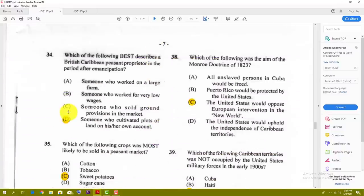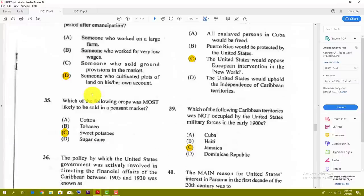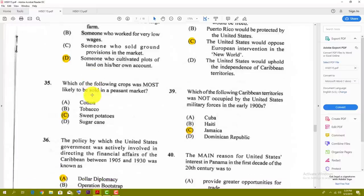Number thirty-four: which of the following is best described as a British Caribbean peasant proprietor in the period after emancipation? The best answer for thirty-four is D — someone who cultivated plots of land on his or her own account. Number thirty-five: which of the following crops was most likely to be sold in a peasant market? The best answer is sweet potato, because cotton, tobacco, and those things cost a lot more to produce.